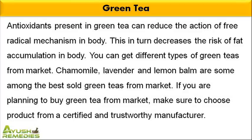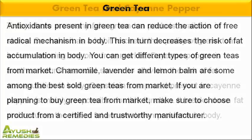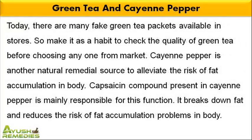You can get different types of green teas from market. Chamomile, lavender and lemon balm are some among the best sold green teas from market. If you are planning to buy green tea from market, make sure to choose a product from a certified and trustworthy manufacturer. Today, there are many fake green tea packets available in stores, so make it a habit to check the quality of green tea before choosing any one from market.